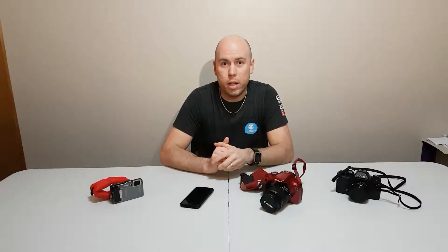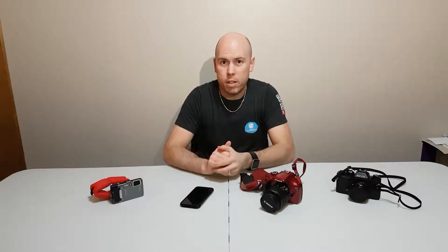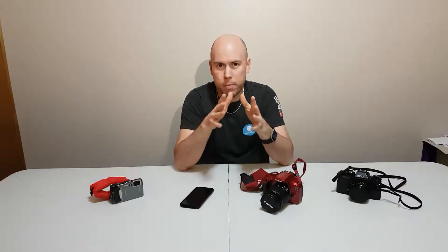I'll start this off by being forthcoming, saying I don't have all of the cameras that I'm going to talk about today. I have a bit of a selection, but there are some that are missing because I've just never had the use for them up until now. Even still, there are a few cameras I don't have use for, so I haven't gotten them.